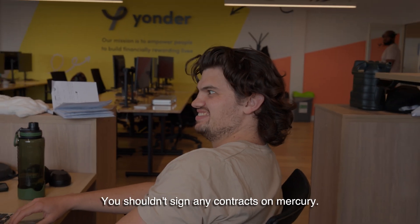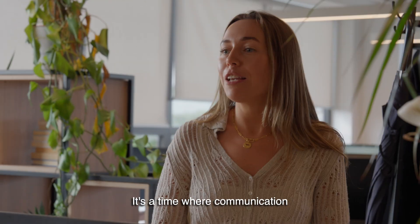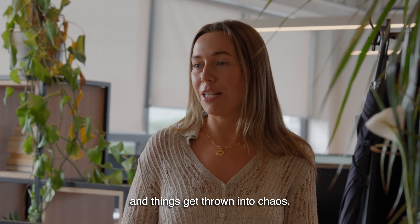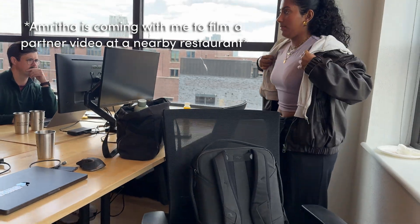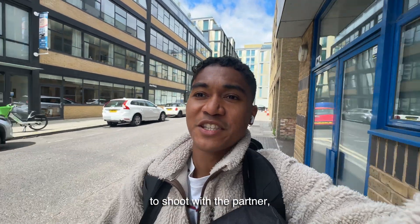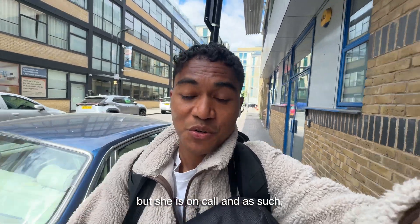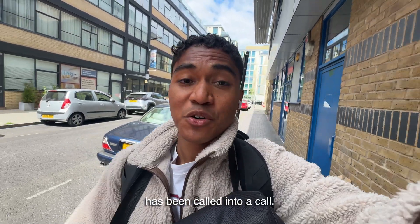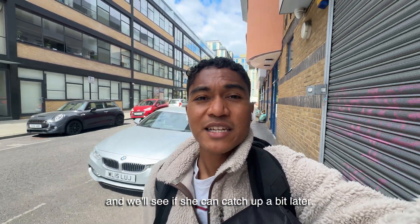Mercury's been in retrograde. You shouldn't sign any contracts when Mercury's in retrograde — it's a time where communication and things get thrown into chaos. Well, that explains basically everything. So I'm Ritha. We were supposed to be going with her to shoot at the partner Bun House Disco today for lunch, but she is on call and has been called into a call. So I'm going to head down there first and we'll see if she can catch up a bit later.